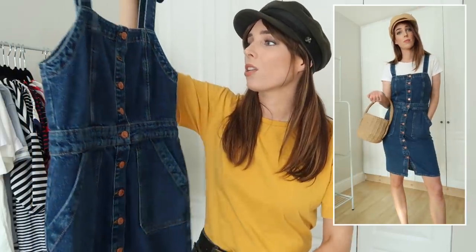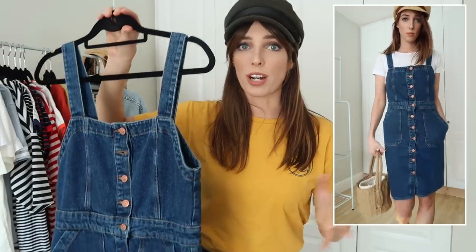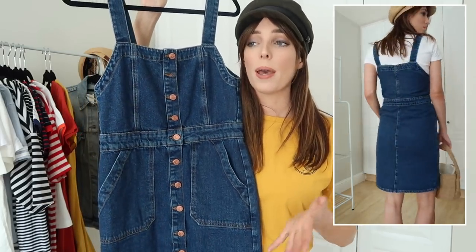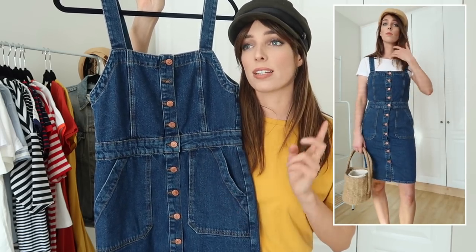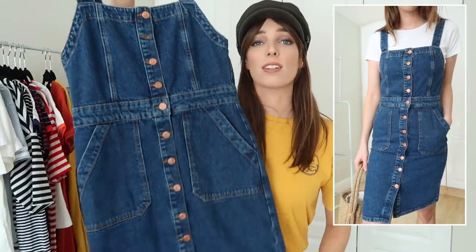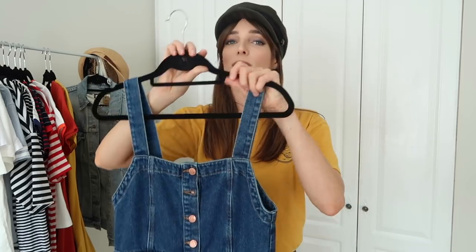Now we're moving into the denim segment. My next dress is from New Look — a really cute denim button-down dungaree dress, or overall dress, whatever you want to call it. This is a style I was seeing on River Island, Mango, and a bunch of different websites. I went for the New Look version at about £32, and I just love it. You can wear it without a t-shirt or layer it over t-shirts and blouses — it gives that beautiful Jane Birkin, 60s flirty feminine summer look.